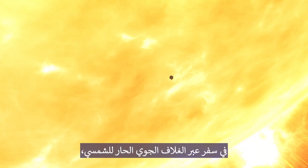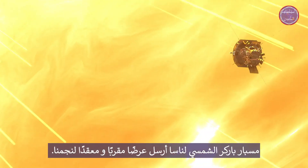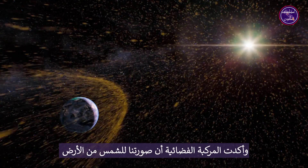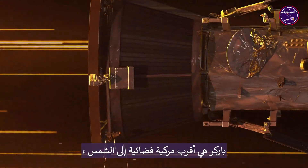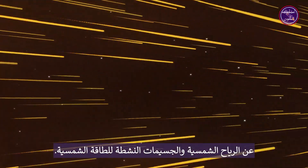Travelling through the sun's blazing hot atmosphere, NASA's Parker Solar Probe has sent back a complex, close-up view of our star. The spacecraft confirmed that our picture of the sun from Earth is deceptively simple. Parker is the closest spacecraft to the sun, meaning we now have never-before-seen details about the solar wind and solar energetic particles.